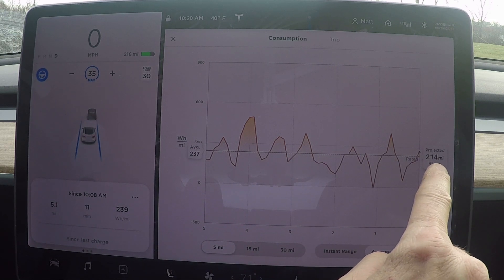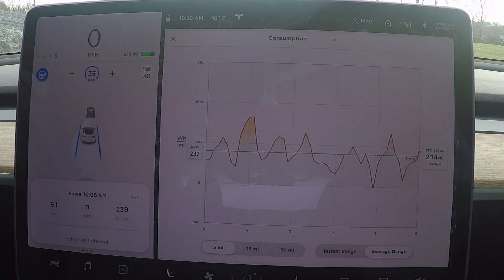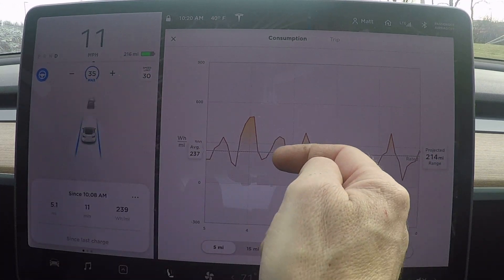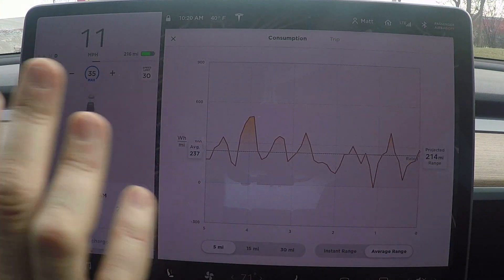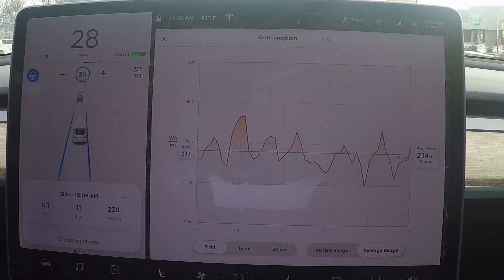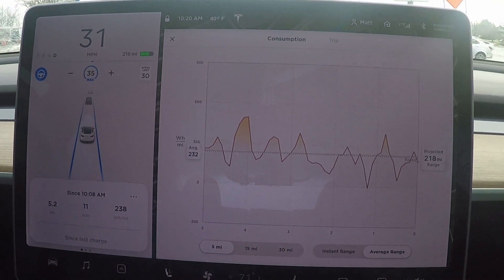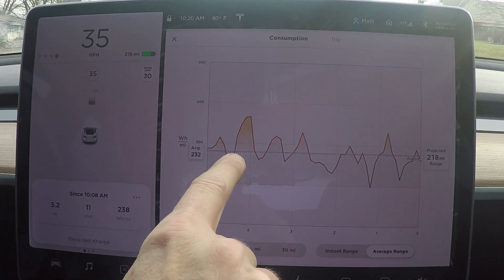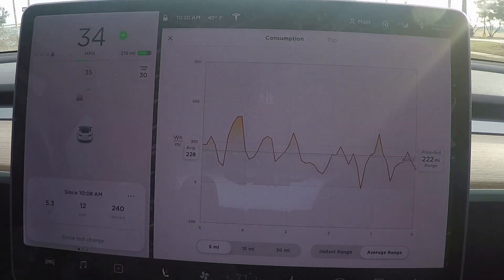You can see the dashed line and the solid line are overlapping because my driving right now is matching Tesla's rating for the car — pretty neat. When your projected range is way off from Tesla's rated range, the dashed line and dotted line will really diverge, and you can play with your driving habits to try and equalize the two. Hopefully over the years Tesla will give us even more data screens to work with.